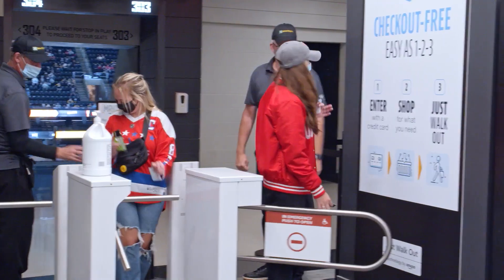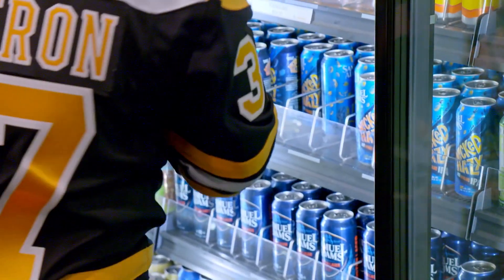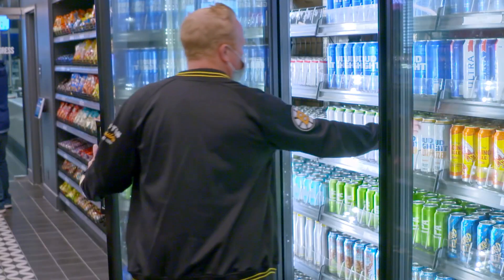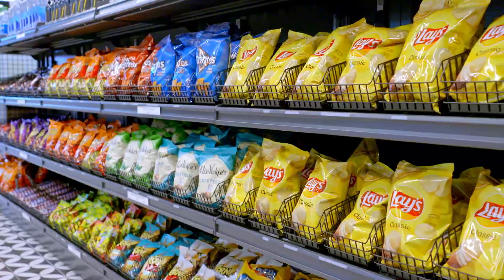One of the core benefits we've already realized from rolling out the market stores and Just Walk Out Technology at TD Garden is that it's very clearly an enhancement to our fan experience. Everything that the market stores bring to the table is customer first — it's fast, it's great variety, and it's convenient.